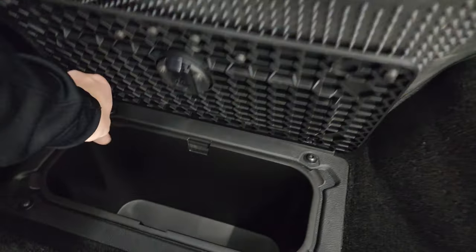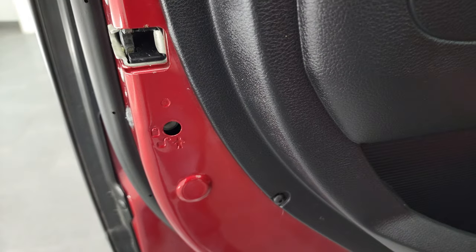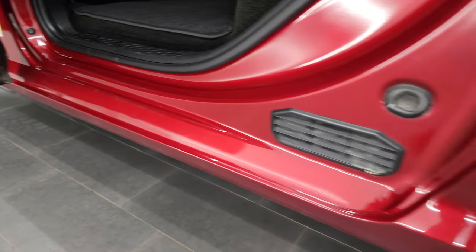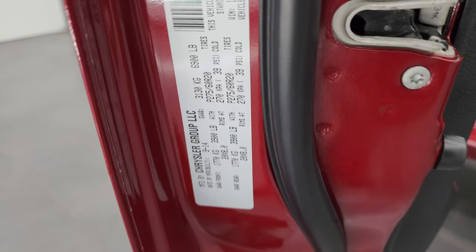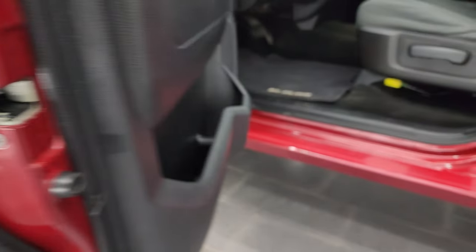You do get storage under the back seats as well, and you get in-floor storage back here with removable bins for easy cleaning — you can put ice and drinks in there. Child safety locks on the back doors, and the bottoms and inside of the doors all look really good. No corrosion back here. We'll take a quick look at the VIN sticker and the tire and loading information sticker.